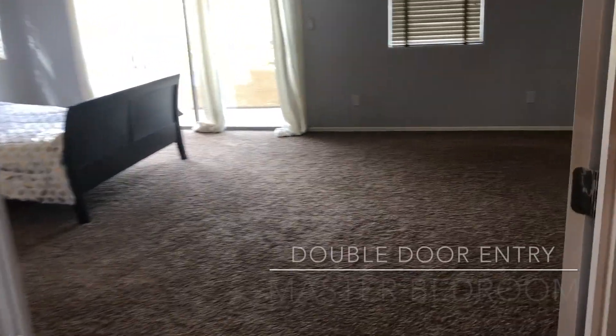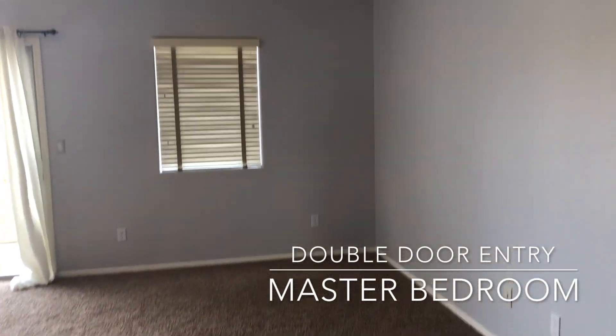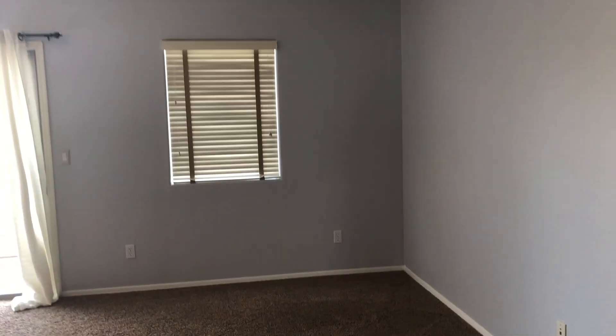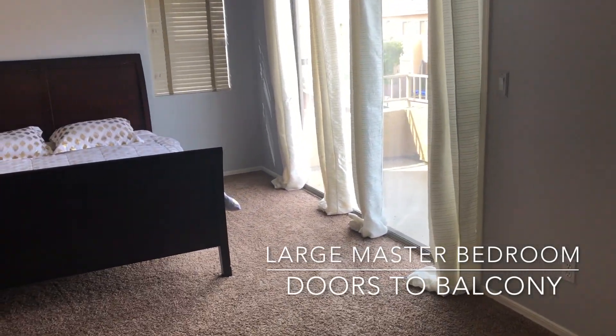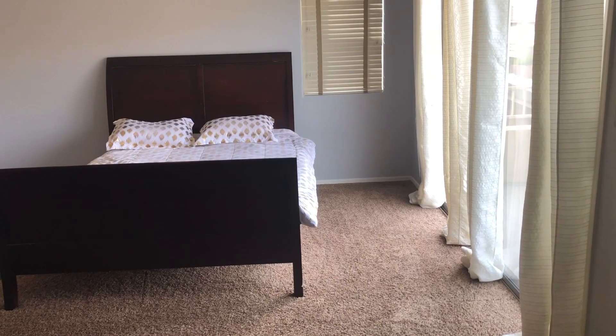Traveling to the master bedroom with double door entry. It's a very large master bedroom with a custom balcony, where you can enjoy coffee and views of the local mountains.